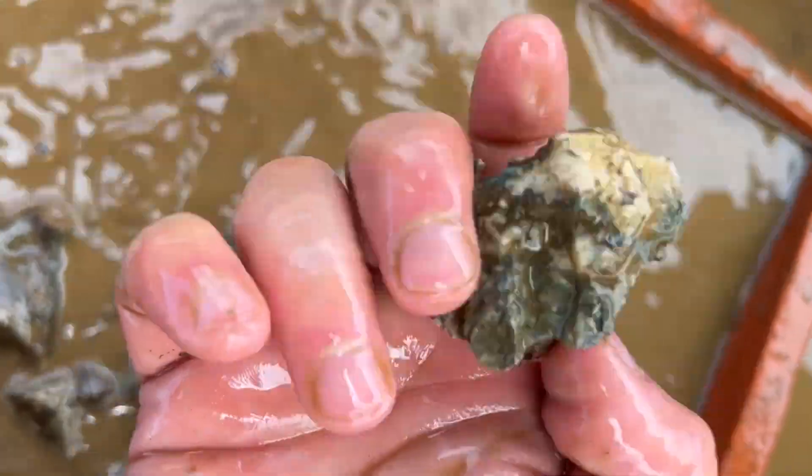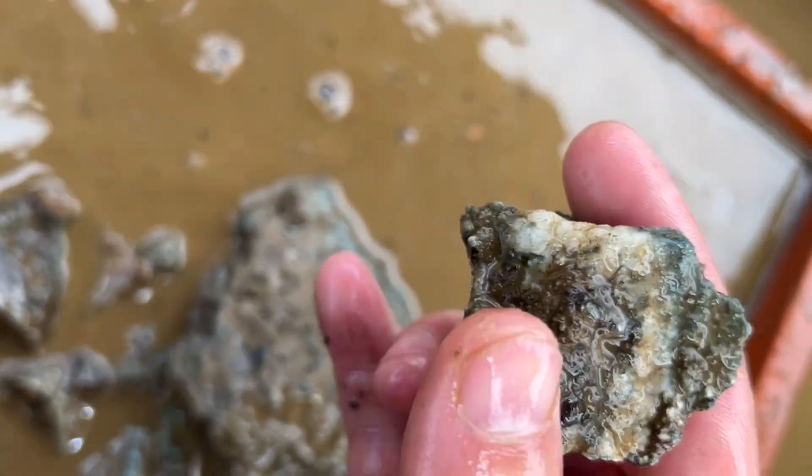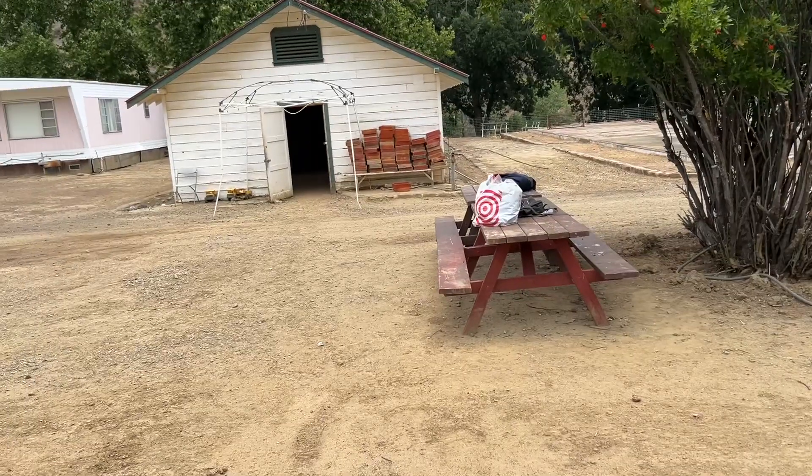You see that little bit of white rock in there? That could be something — I'm going to keep that. Here's another really nice streak of white, I'm going to hold on to that.